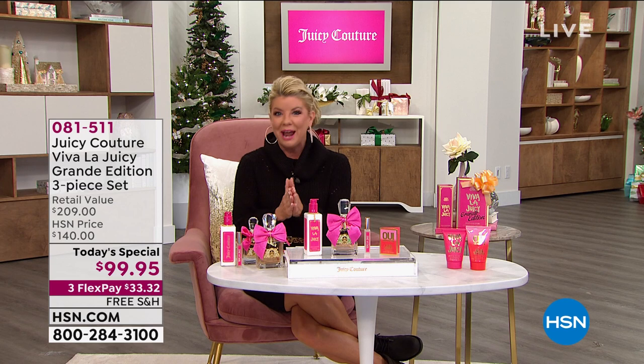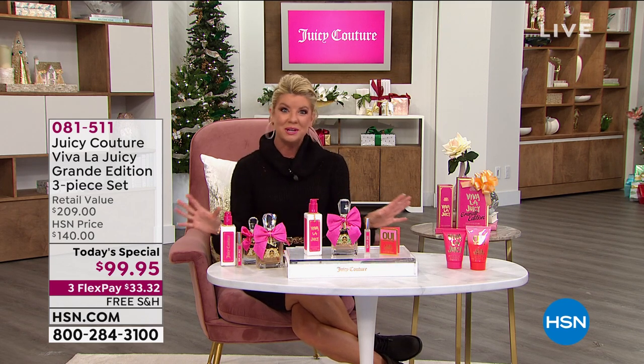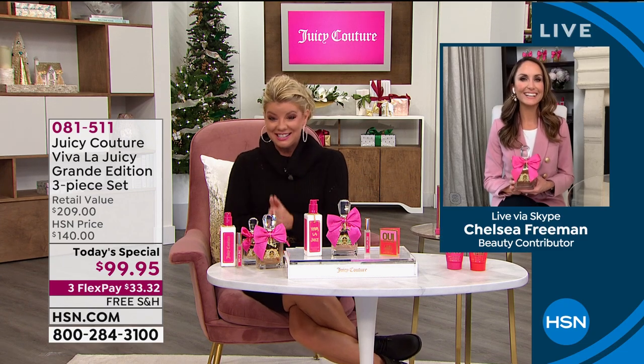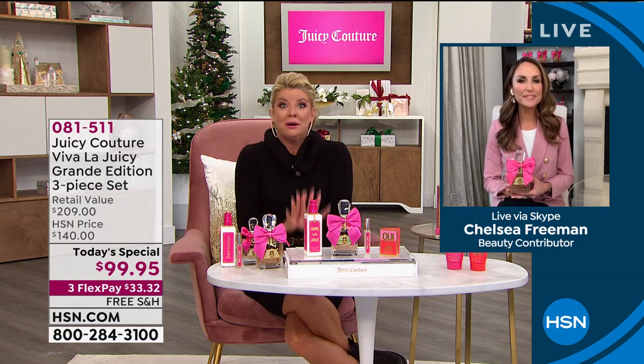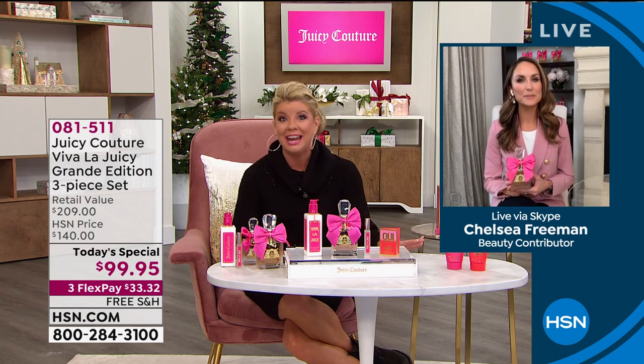Our beauty expert, our brand ambassador when it comes to our beautiful Juicy fragrance, especially our number one top seller, Chelsea Freeman, is standing by. I'm sure you can hear the excitement in my voice, as in everyone's voices. There couldn't be a better today's special and a better gift for any woman of any age.